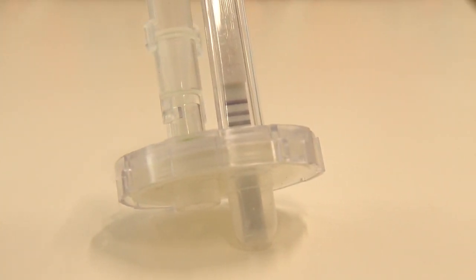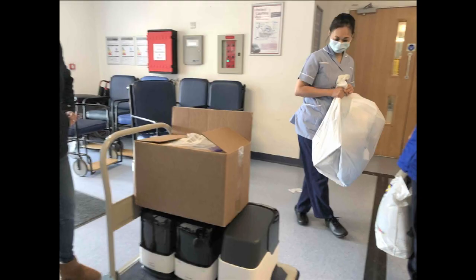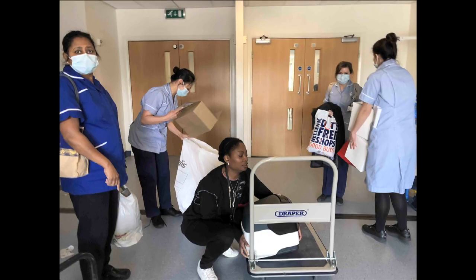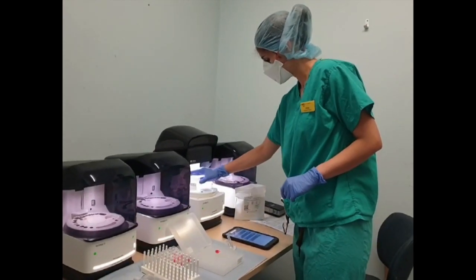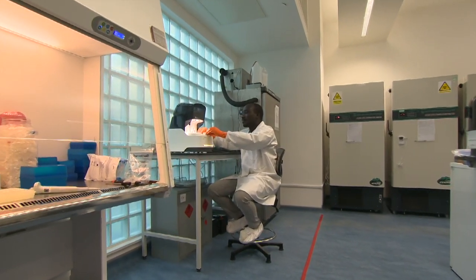Addenbrooke's Hospital in Cambridge is the first to try it out on patients and staff. The nurses took these photos of their 20 machines arriving. They're around £20,000 each, but you can use them repeatedly. We're expecting a large number of cases in the next few weeks, and rapidly diagnosing patients with or without COVID-19 will enable us to triage much more effectively at the front door, and that's going to be critical to maintaining safe and effective care for these individuals.